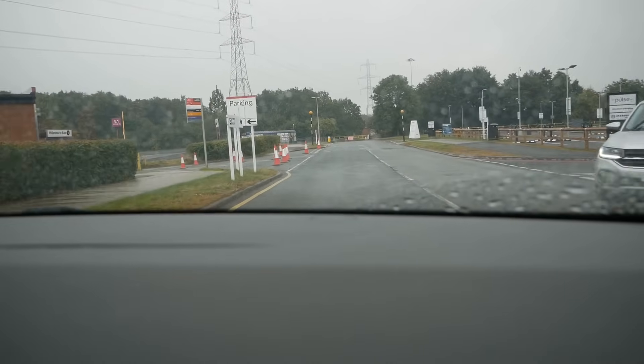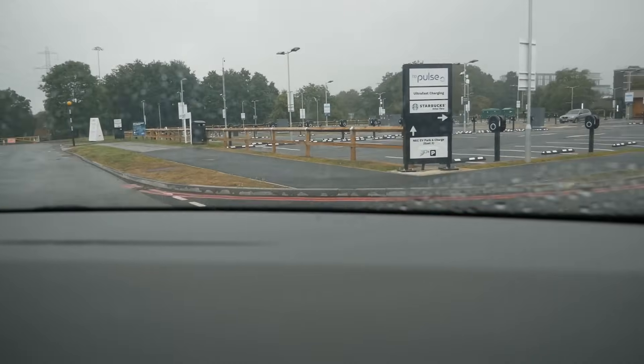And here we are — wow, look at this place.